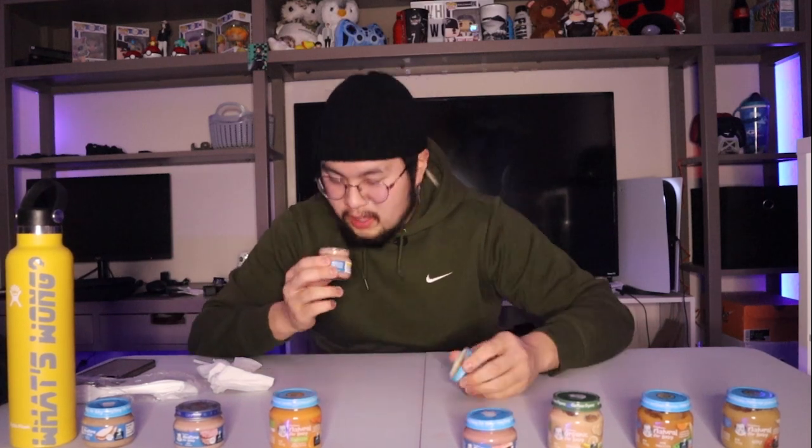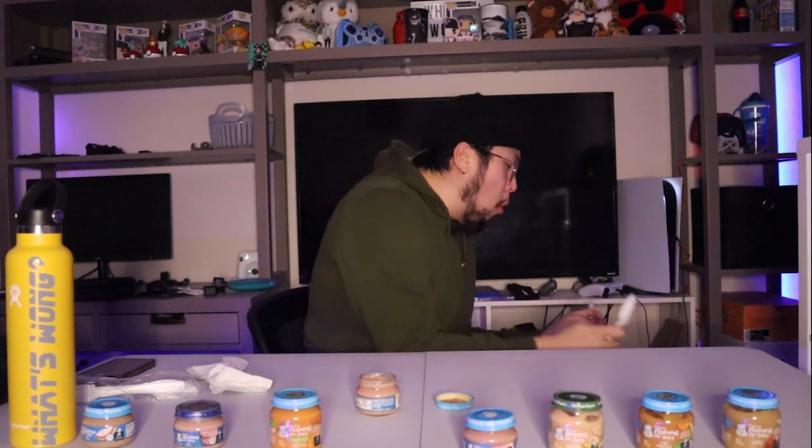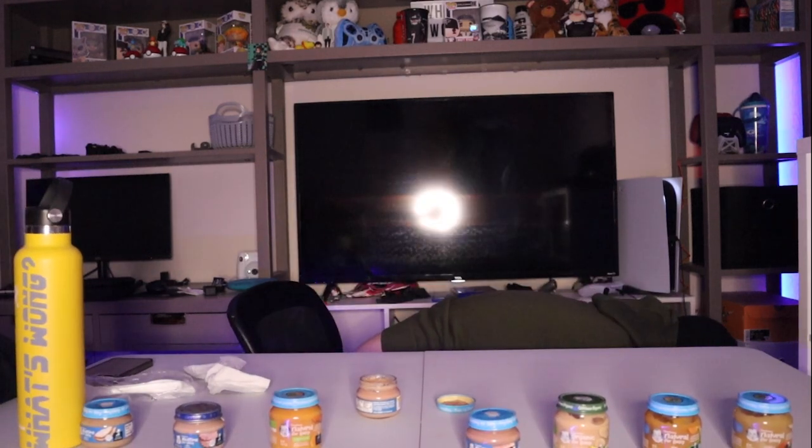Next we got chicken and gravy. Bro, that chicken one smells way worse than the beef. I can't do this — but I'm not a bitch. Let me get my spoon full. The chicken one was way worse. Way worse.